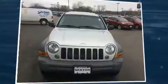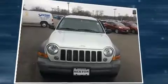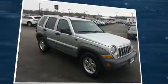Load your family into the 2005 Jeep Liberty. It features a standard transmission, four-wheel drive, and a refined six-cylinder engine.